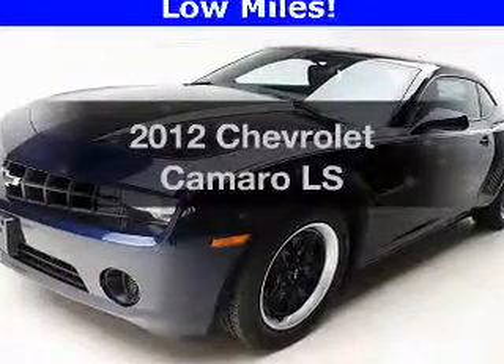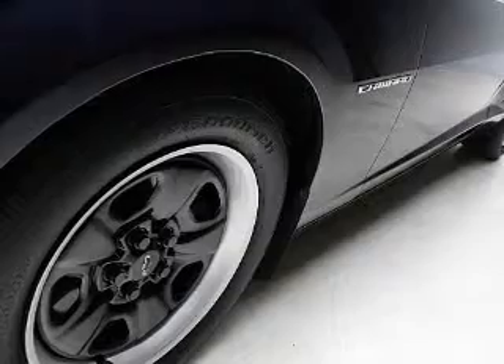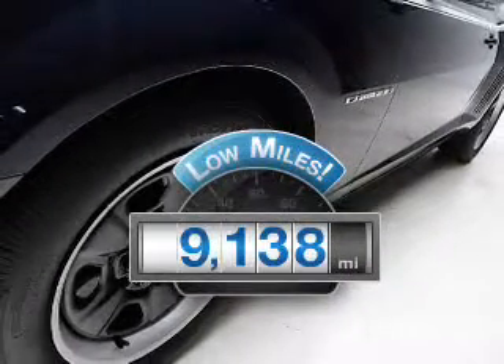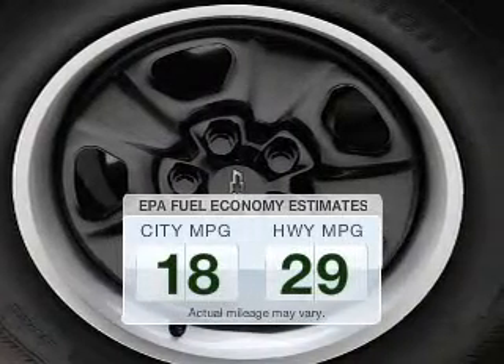Presenting the 2012 Chevrolet Camaro — everything you need under one roof with this great vehicle. Why worry about high mileage? Choosing a ride with lower mileage is the right choice for your busy life. Save your money and make less trips to the gas station.